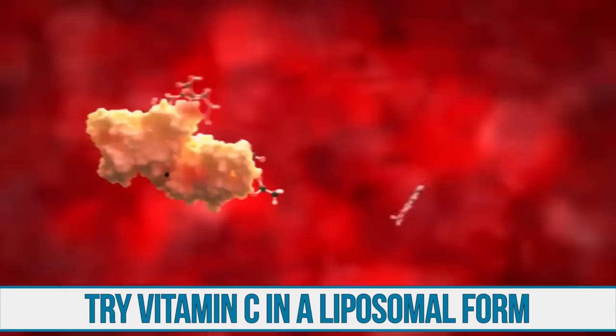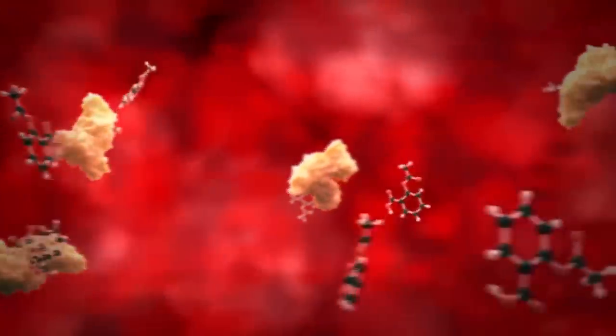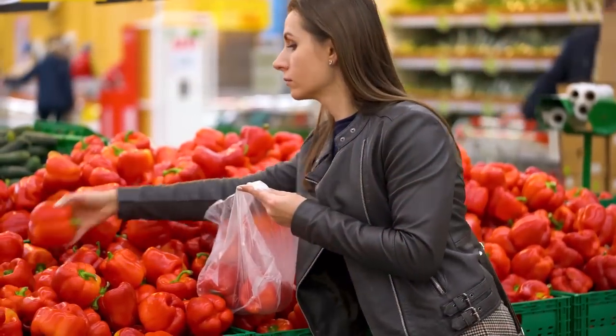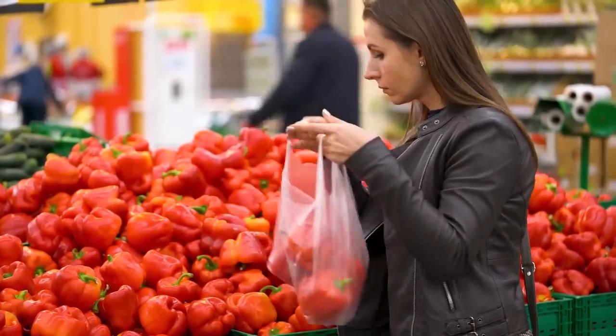If you cannot eat these foods and you are dependent on a supplemental form, I would highly recommend getting it in a liposomal form. That way it is bound to fat and it doesn't require the SVCT1 transporter that's involved with glucose transport. So if you're someone that still consumes carbohydrates with your vitamin C, you might want to take your vitamin C in a liposomal form. I'll put a link down below for one that I recommend. Right now is the time to definitely be focusing on vitamin C, but more importantly, focusing on overall absorption and your overall health.